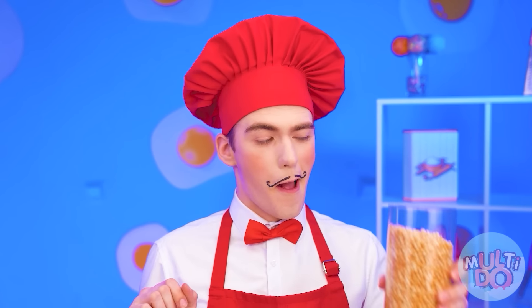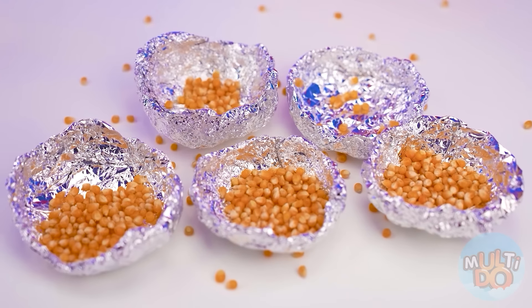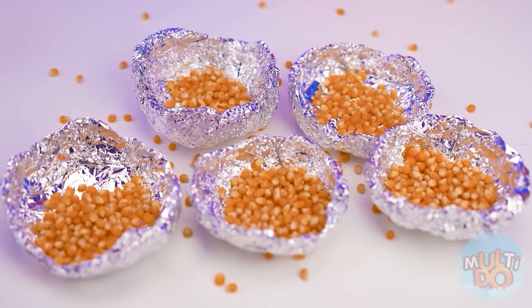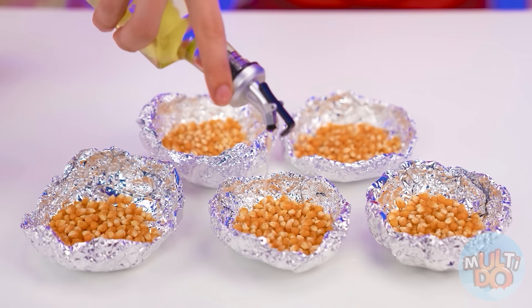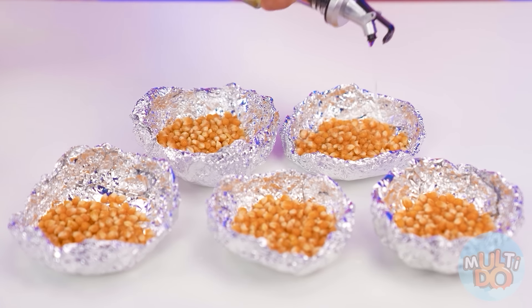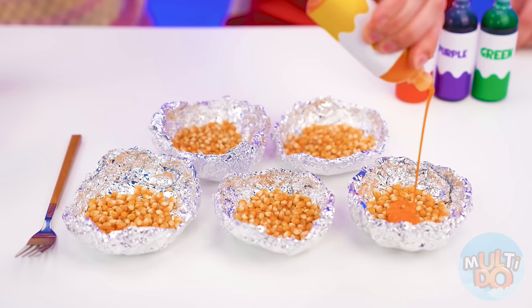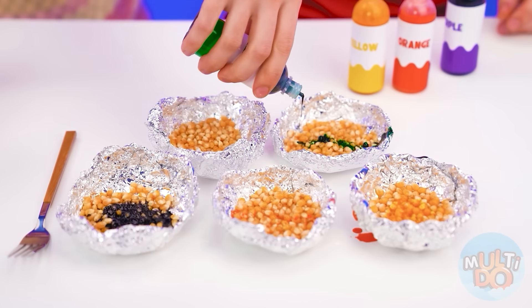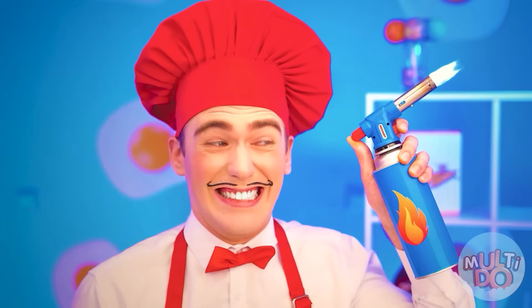I'll prepare the foil vases and now I will elegantly pour the grains right into them. And of course, oil — the freshest. I'll pour the grains, just like that. Not going anywhere without dyes, right? They will give popcorn some uniqueness. This one's here, and this one's here. Let's make a rainbow out of them!